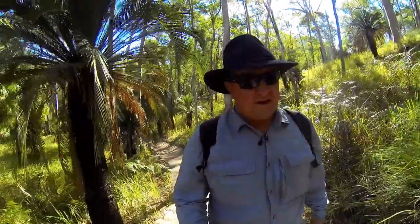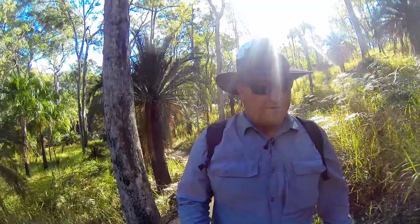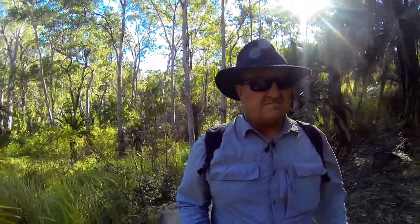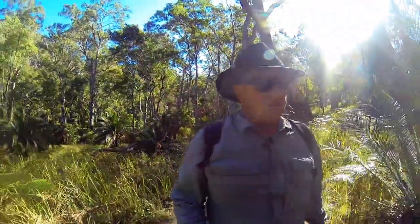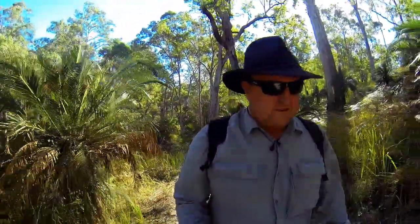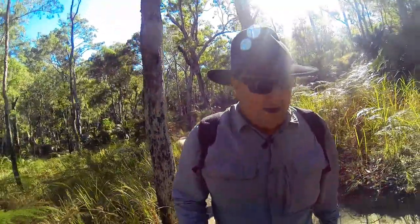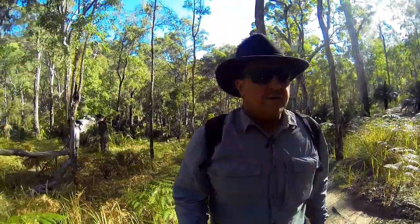I'm heading back to the car now and I'm going to grab a cold beer and have a shower, then tomorrow morning I'll head out and shoot sunrise. It's been a challenging walk in here, probably about 15k all up, a little bit hard. I'm happy with most of the images I've got today — they're a little bit rushed because there's so many people around, but it's school holidays so there are a lot of people about the place.